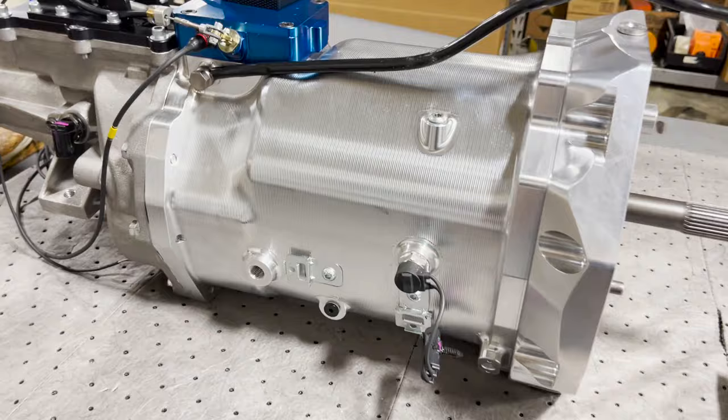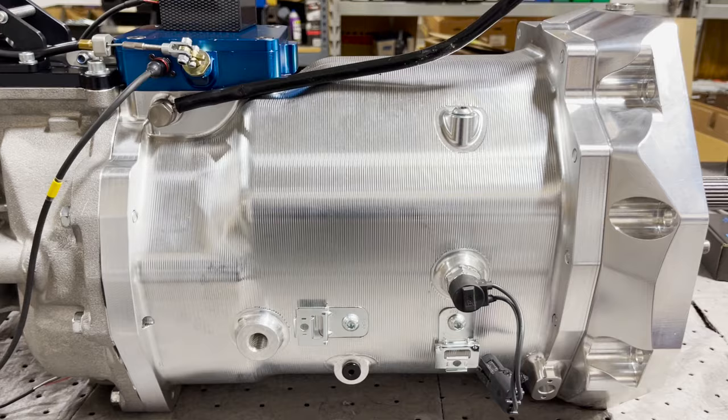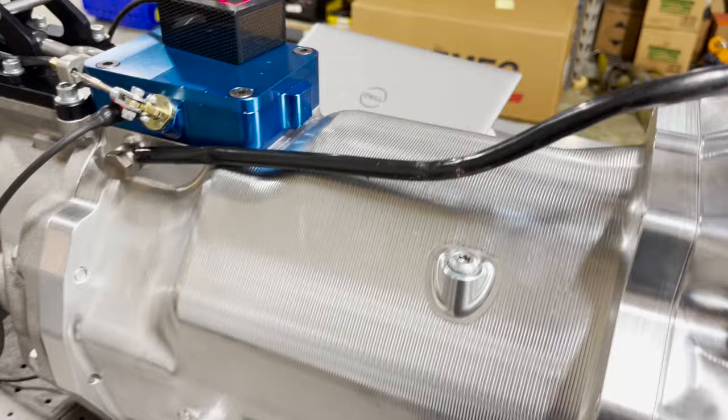It has the new Fitzner billet case — they literally just came out with these a few weeks ago, milled from a solid chunk of aluminum. It's very pretty, very strong, and gives you a little bit more clearance in the tunnel. It's a tighter-fitting case that provides all the adequate clearances you need for the sequential system inside the transmission.